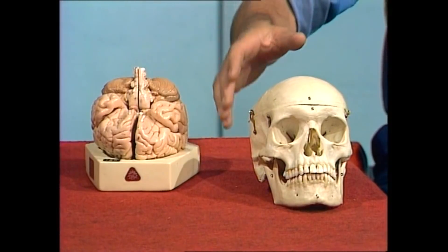So how do we smell things? What actually goes on? To find out, you really have to look at two things: one is the skull, and the other is the brain. So let's look at the skull first.